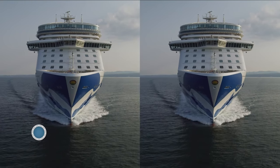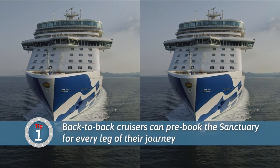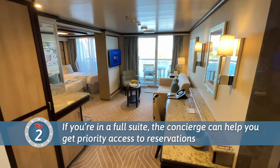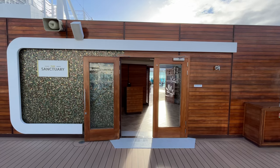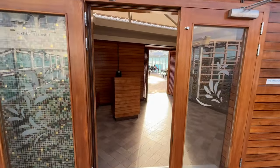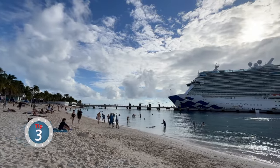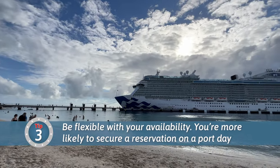There are a few ways to significantly increase your chances of snagging a reservation. The first is by sailing back-to-back — you might not have a lot of choice on your first cruise, but you get first dibs on all the spots on the next cruise. Another way to have a bit of an advantage is if you're in a suite with access to the concierge, who can call in favors to help you snag a spot. If you're not in a suite, it's a good idea to put your name on the waiting list on the first day and just keep checking in at the front desk. You'll definitely have to be flexible and are more likely to get a spot on a port day, since sea days are when the Sanctuary is in highest demand.